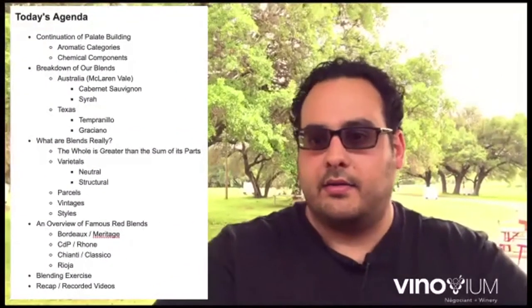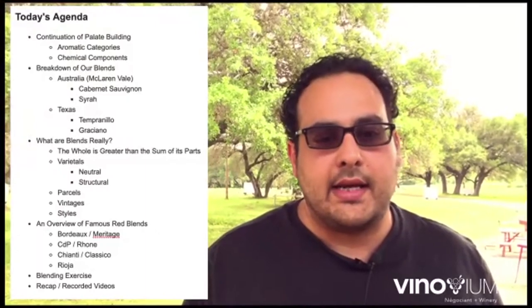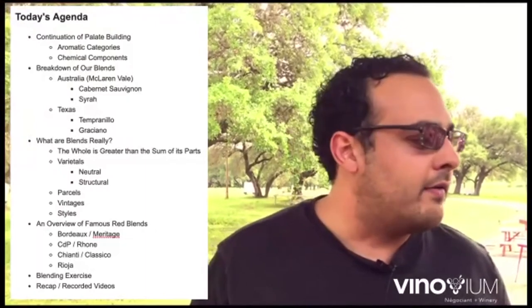Happy Wednesday everybody! How are we doing? The silence is golden — that means everyone's having a great Wednesday. It actually felt like summer came through today. It's humid, it's sticky. Hope everyone is indoors in the nice cool AC with a nice little glass of wine in front of them.